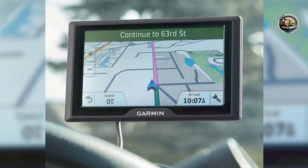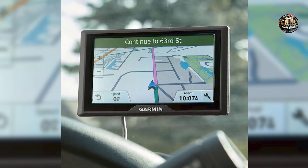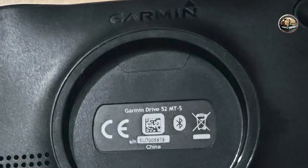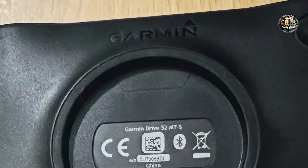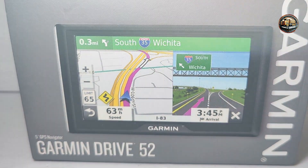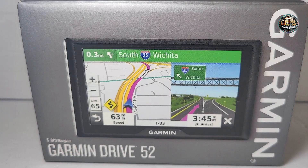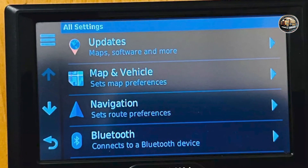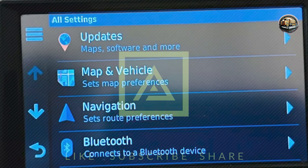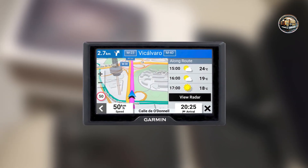Choosing the right GPS system is crucial for a stress-free driving experience. Each of the systems we reviewed today — the Magellan RoadMate 6630T LM, Garmin Nuvi 57LM, Rand McNally T&D 550, TomTom VIA 1625M, and Garmin Drive 52 — offers unique features to cater to various driving needs. We hope this guide helps you find the perfect GPS for your journeys. Don't forget to like, subscribe, and share your thoughts in the comments below. Safe travels!